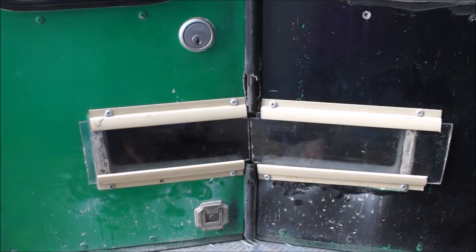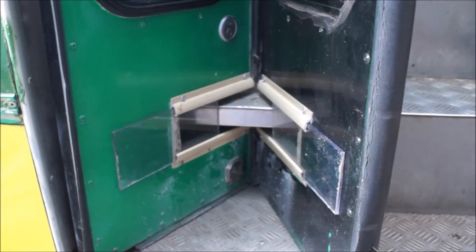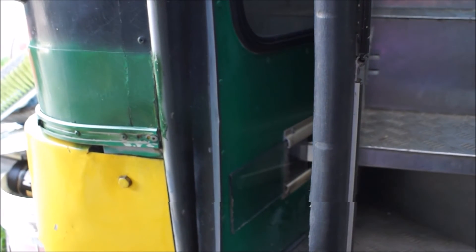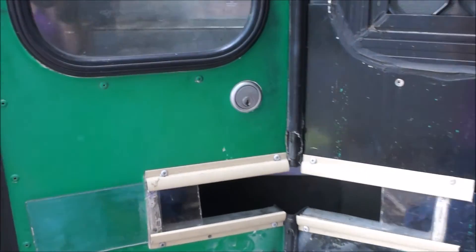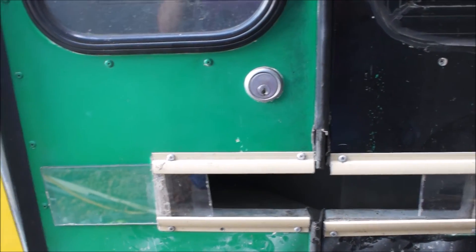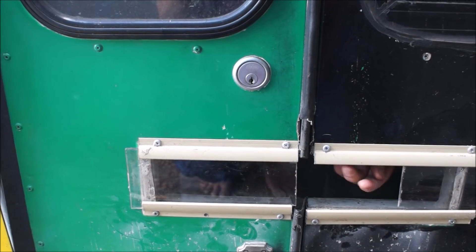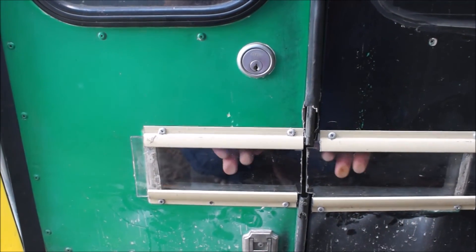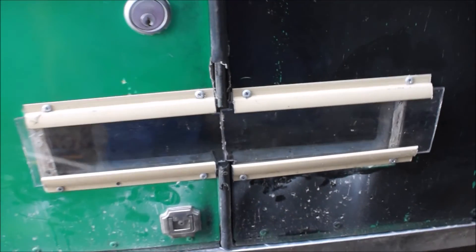When you open up the door they slide out, as you can see. Frosty's showing you can slide them from the inside across like that, or from the outside as well — basically just slide them across. When we open up the door we can slide them across.